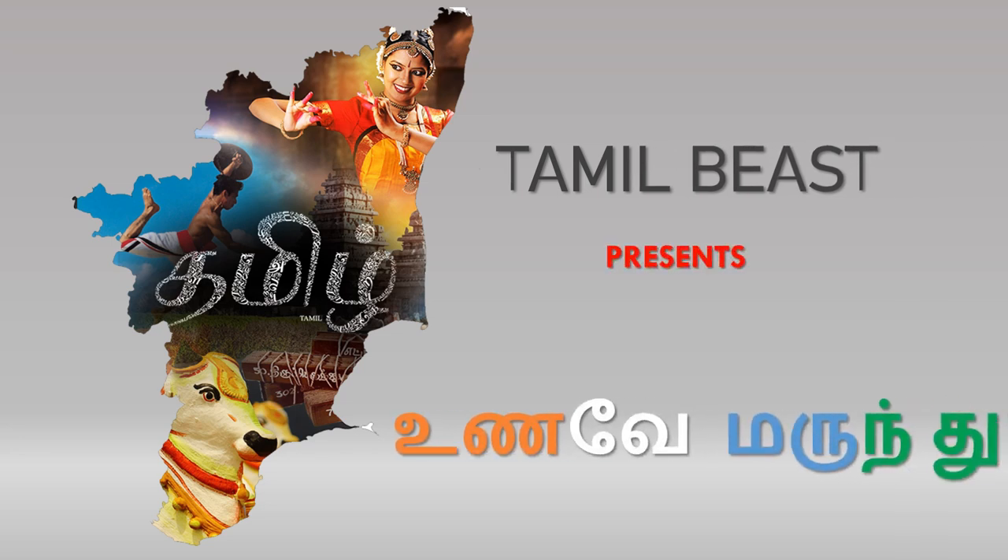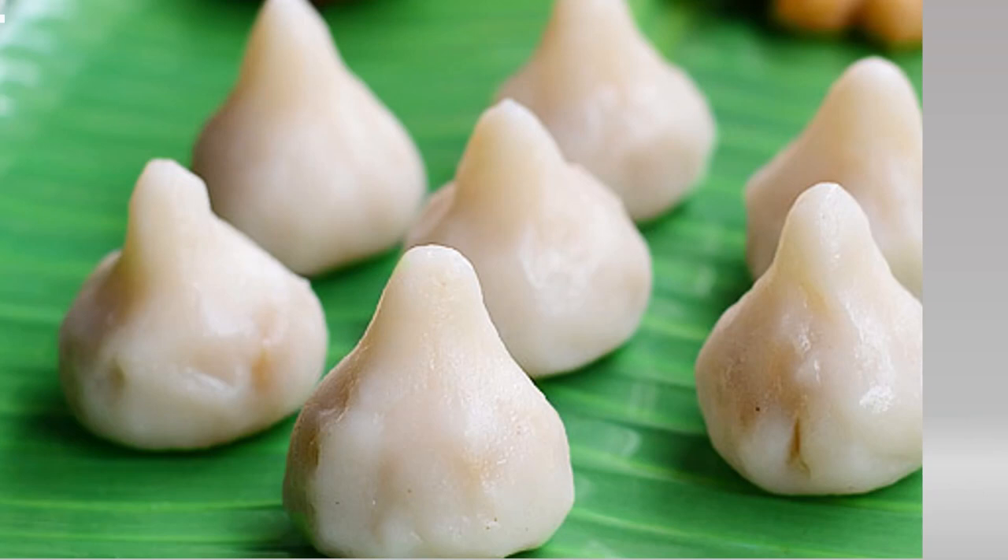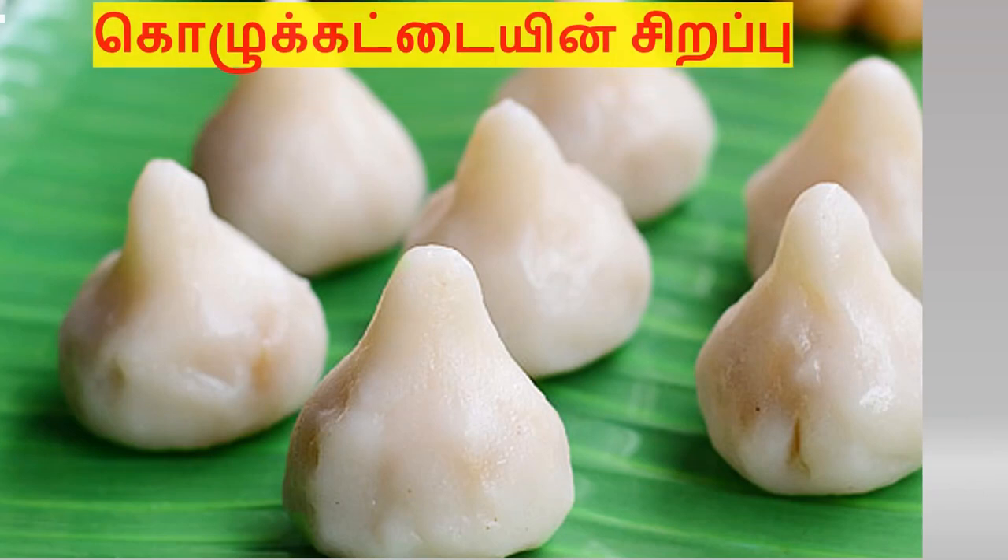Hey guys, welcome. Welcome to Vinayaka Chutthi Nalvarithukal. Today we will talk about the topic of Kolkattai.